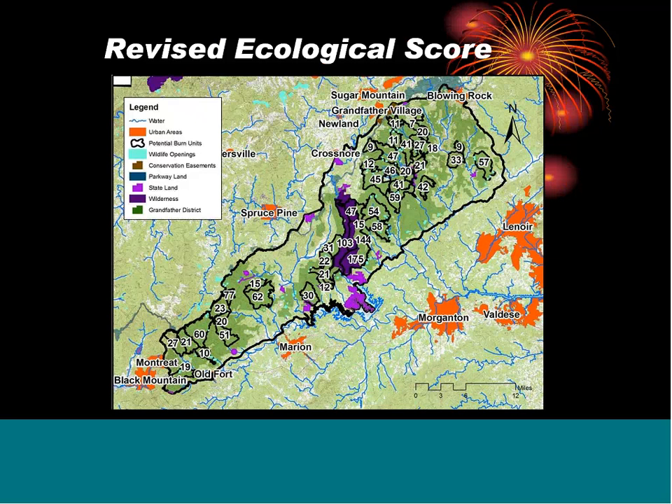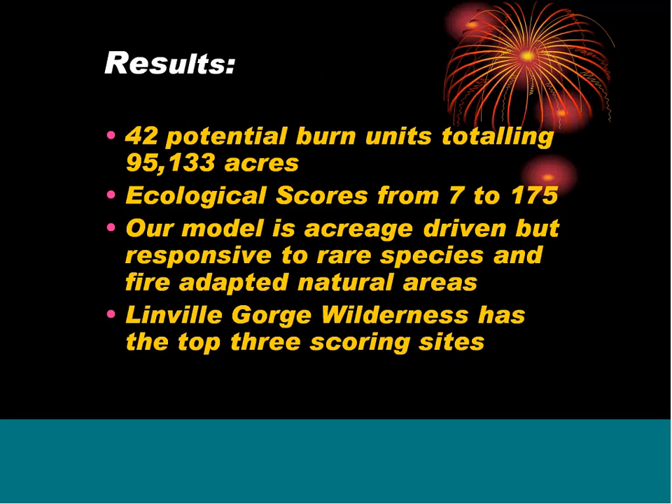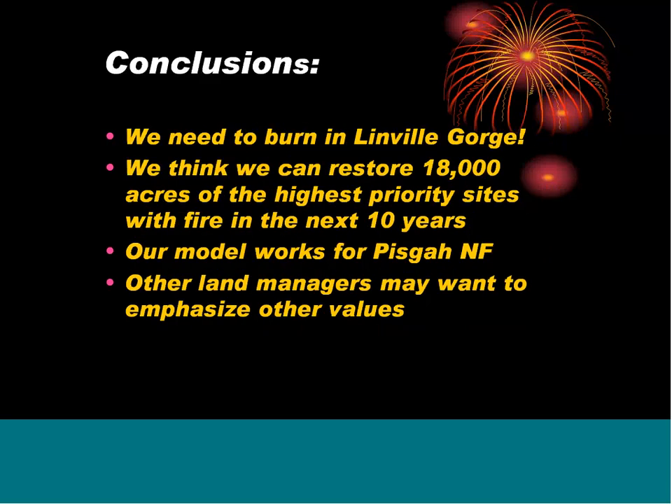Singecat Ridge: under 1,000 acres total, 227 in pine and 472 in oak. Adding 50 points for Hudsonia montana really pushes it up to where we think it ought to be. You can see the new weighting at the second cut: the three Linville Wilderness areas remain on top, but Singecat Ridge moves to number four, just underneath those units. These 40-some-odd units total about 95,000 acres on the district — the district is 192,000 acres, so that's a pretty good chunk. The revised ecological scores are shown on a similar map. Results: 42 potential burn units totaling just over 95,000 acres, scores ranging from 7 to 175. The model is acreage-driven by design but is responsive to rare species and fire-adapted natural areas. The Linville Gorge Wilderness has the top three scoring sites.